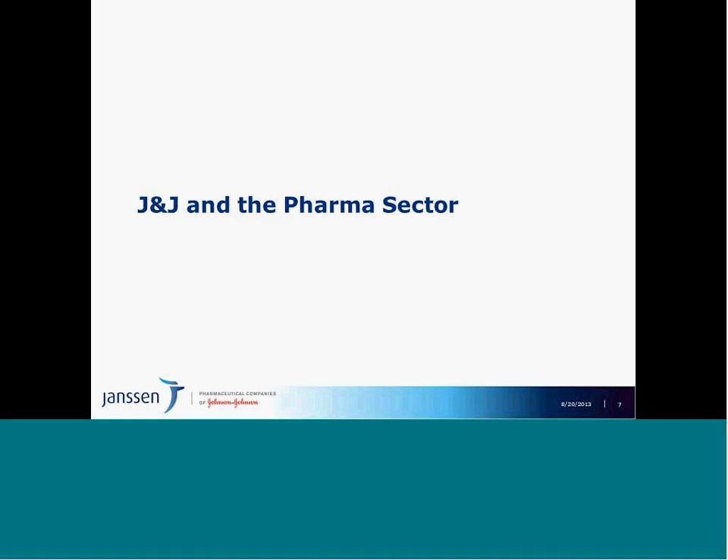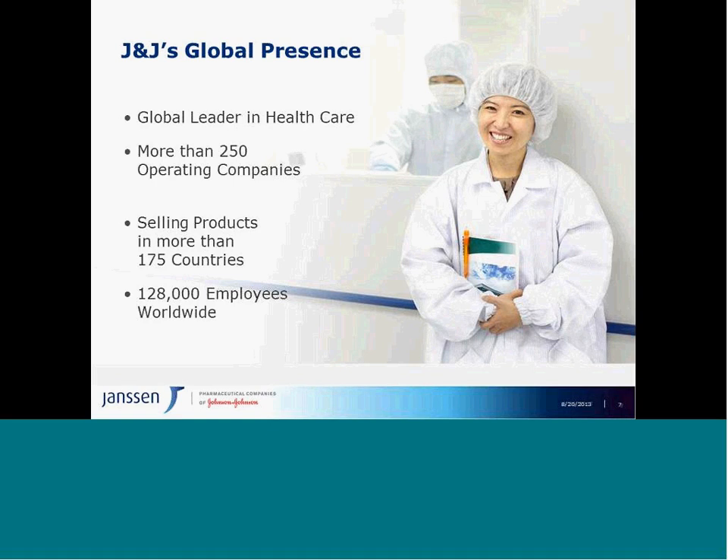Before we dive into Envision, our primary topic for discussion today, let me level set you on Johnson & Johnson and the pharmaceutical sector. J&J is a large multinational organization, a global leader in health care, with more than 250 operating companies in 175 countries.